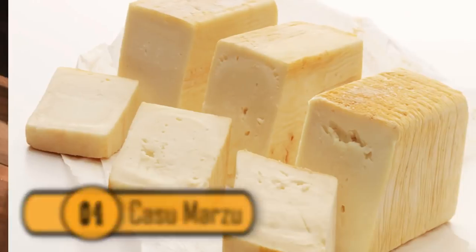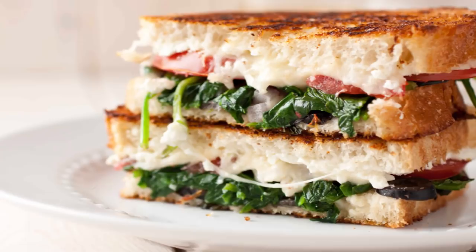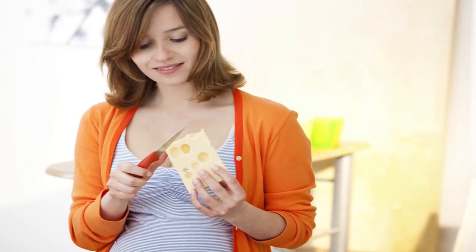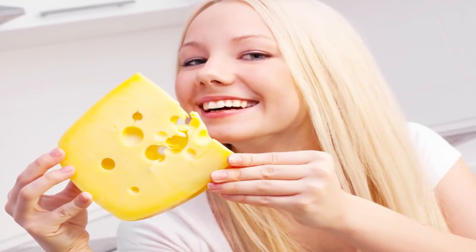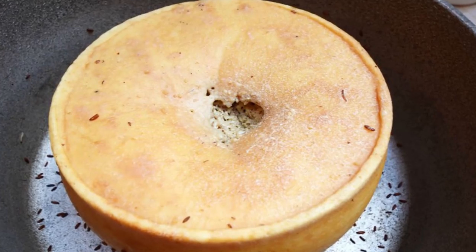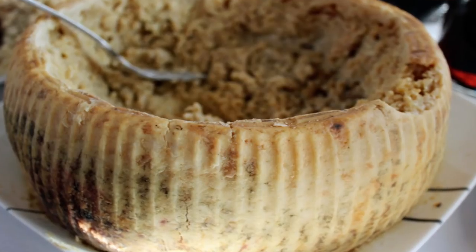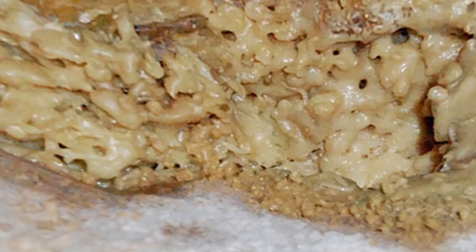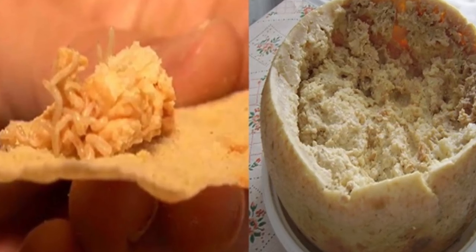Casu Marzu: Many people love cheese — on sandwiches, burgers, tacos, or just by itself. A recent study showed the average person eats 23 pounds of cheese a year, and many people like to try new, expensive types. One cheese you should probably avoid is Casu Marzu. It has a great flavor and a strange texture, but unfortunately it is maggots that give the cheese its unique texture and flavor. If you don't like the idea of eating maggots, find a different cheese to try.